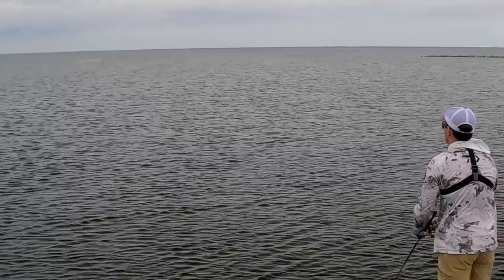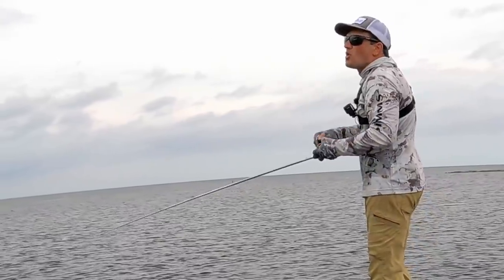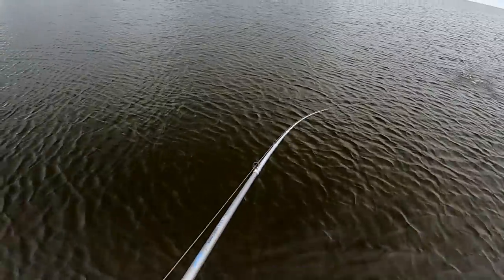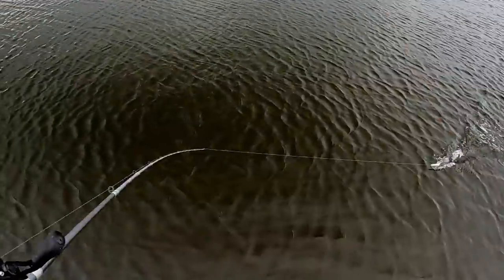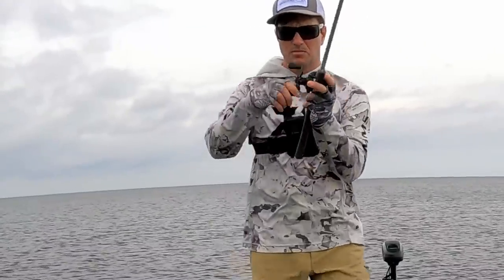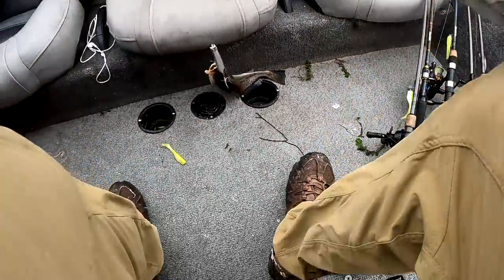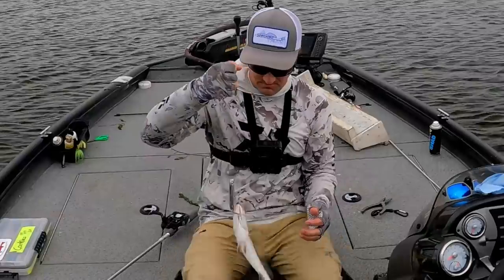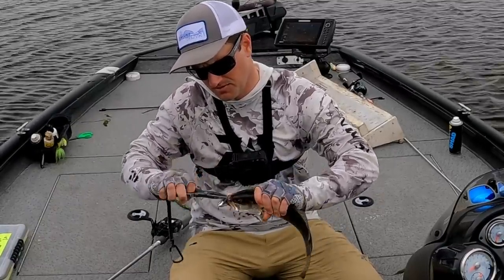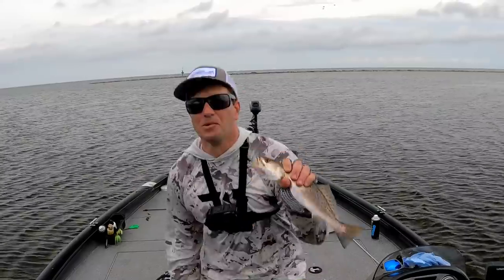Something just kissed it — oh yeah! It was just sucking at it, kissing it — it's another little fish though. Come here buddy, I need to get you in the boat. Dude, I could probably catch a limit of trout doing this. That storm is about on top of me now.